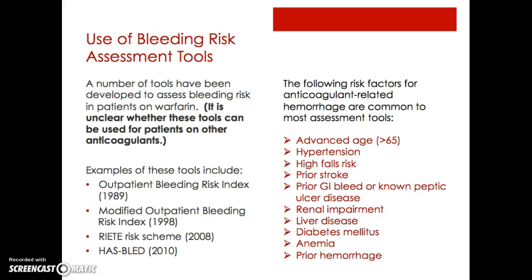Over and over again we hear that it's important to assess for bleeding risk. As I was doing my research, I wanted to know if there were any formal bleeding risk tools on the market, and there are, but they've all been developed for patients on warfarin, so it's unclear whether these tools can be used for patients on other anticoagulants. Examples of these tools include the Modified Outpatient Bleeding Risk Index, the Riete Risk Score, and the HAS-BLED.